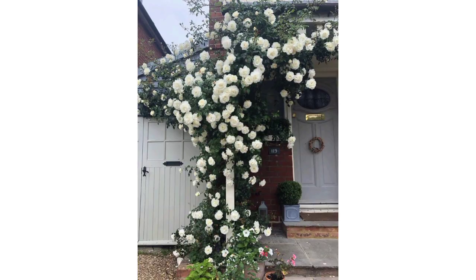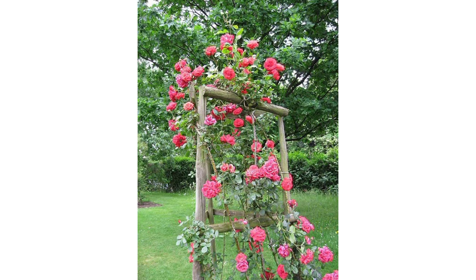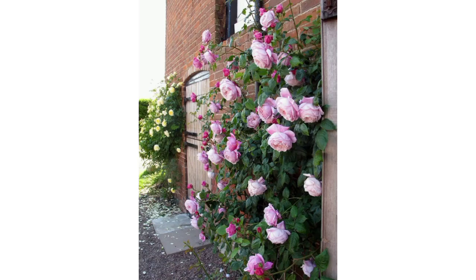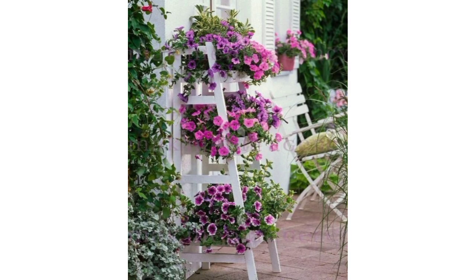Create a captivating archway covered in climbing roses. This can serve as a lovely passage in your garden, adding a touch of charm and fragrance. Remember to provide proper support for your climbing roses and ensure they receive excellent light and care for optimal growth and blooming.